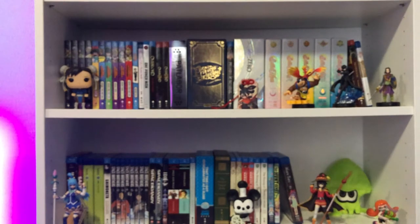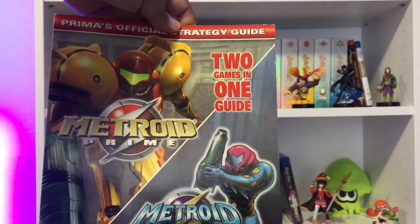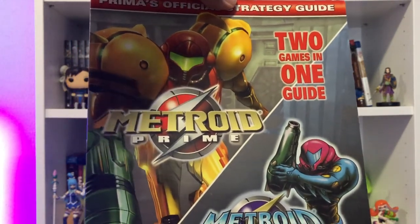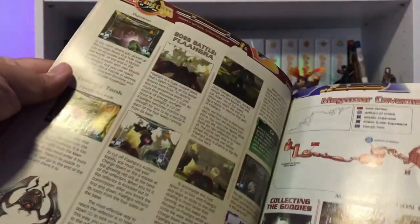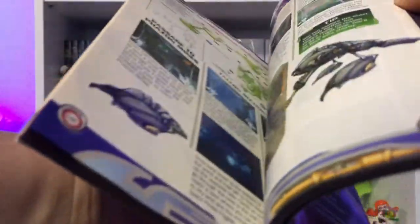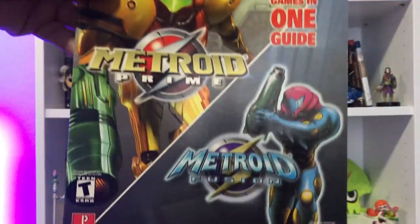For my continuing Metroid collection, I didn't know this existed — I saw it on a YouTube video and I Googled it. And before prices start spiking up, I got the Metroid Prime / Metroid Fusion 2-in-1 strategy guide. Not that I'm going to replay these games — maybe Fusion, because I've never actually finished that. I just wanted to have all the accessible collectibles and memorabilia for the Metroid franchise that I can get my hands on. I had no idea they made a 2-in-1. Great cover right there — two of the best games, in my opinion.